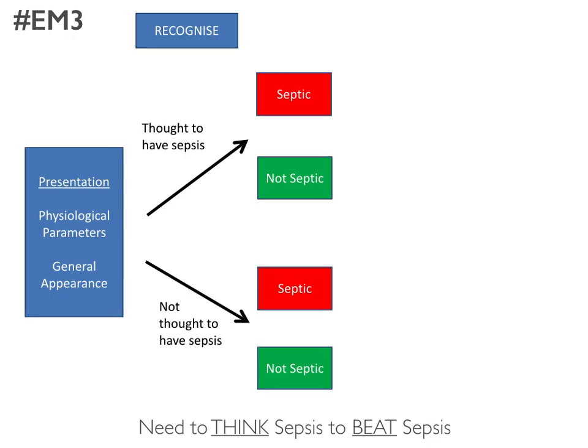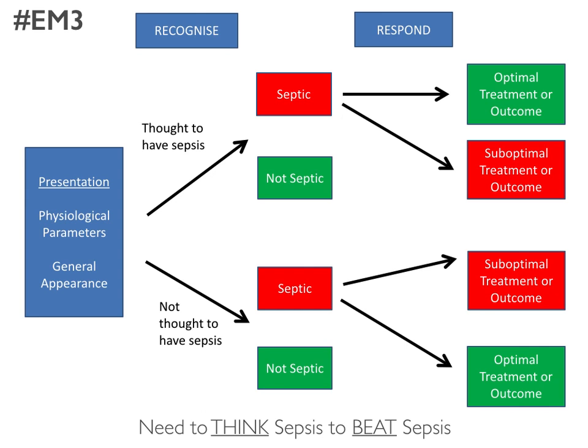The challenge is that patients present with a general appearance or physiological parameters which are deranged, and those children may or may not be thought to have sepsis — the recognition phase. The problem is we don't always get this completely right, so even those children who are thought to have sepsis we don't always respond adequately to, and we need some way of recognizing that they do have sepsis and responding appropriately.